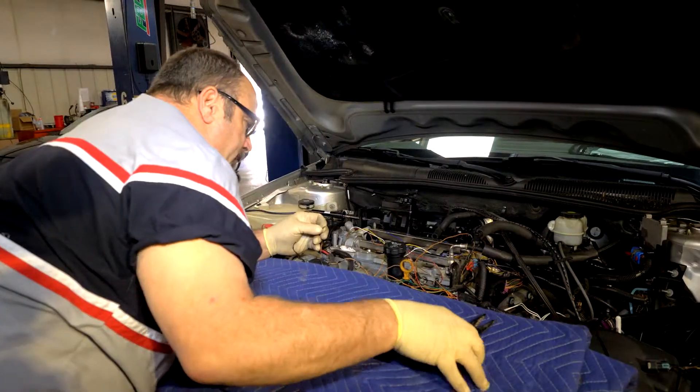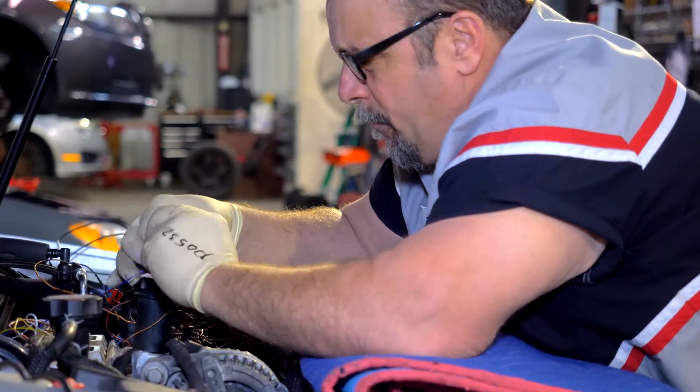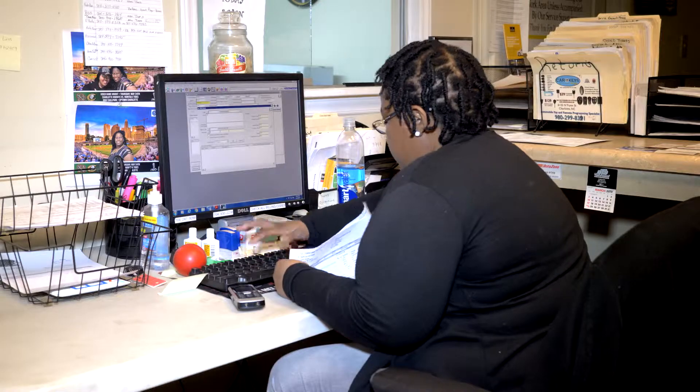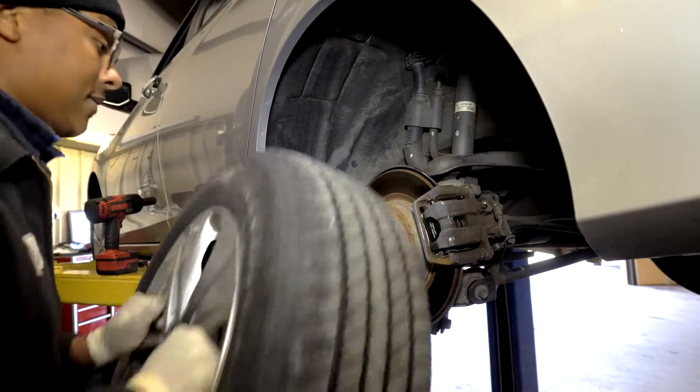We buy late model vehicles, nothing over 10 years old, and we make sure that every vehicle that leaves our service department is safe, has good drivability, and is a reliable vehicle.